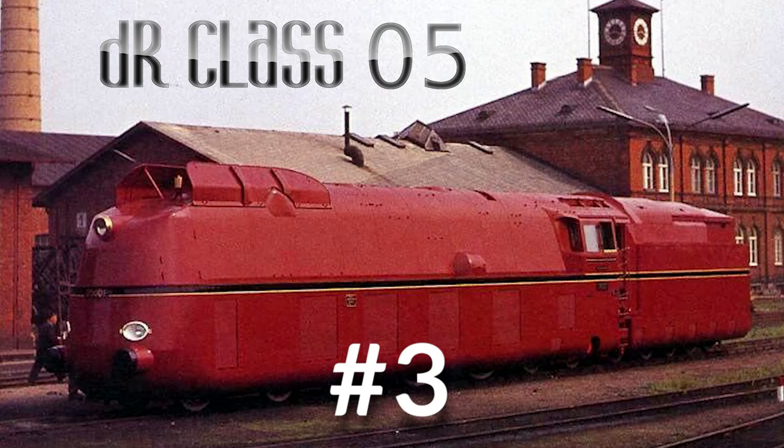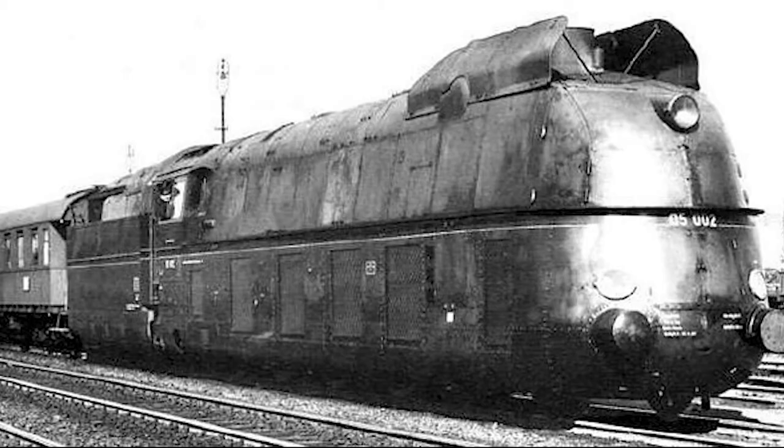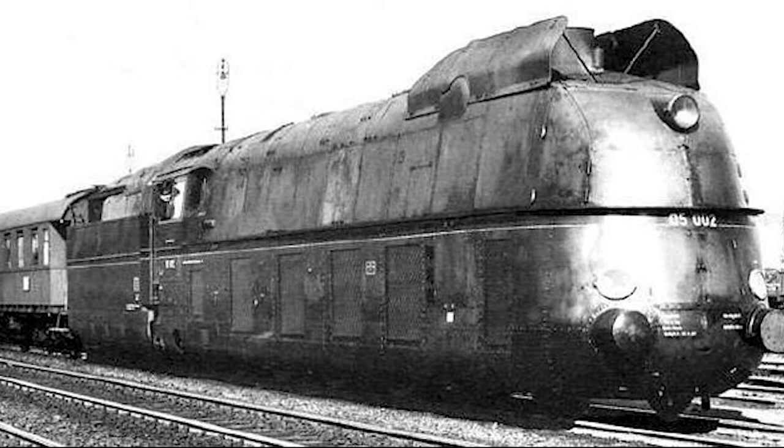These interesting looking locomotives were the Deutsche Reichsbahn's Class 05s. Three of these were made in total — 5001 and 5002 were built in 1935, and then 5003 was built in 1937. On May 11th, 1936, 5002 broke the steam speed world record after reaching 124.5 miles per hour on the Berlin-Hamburg line.